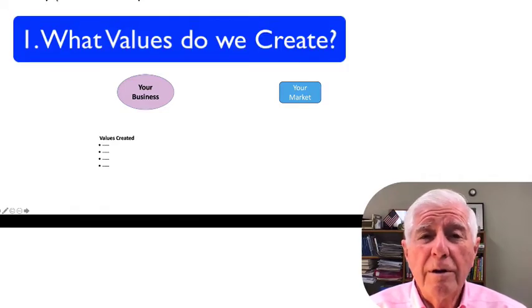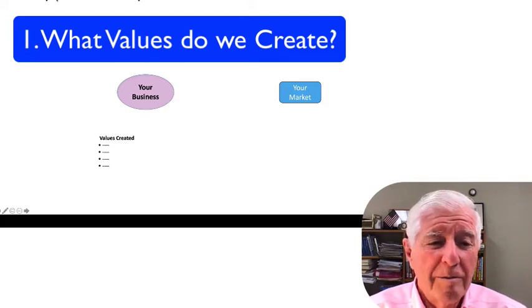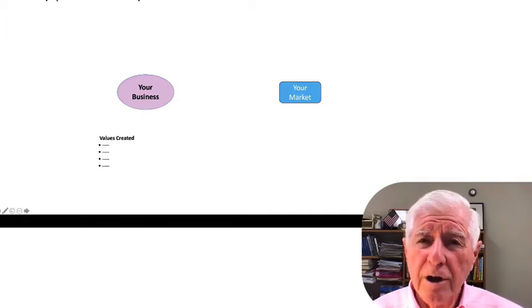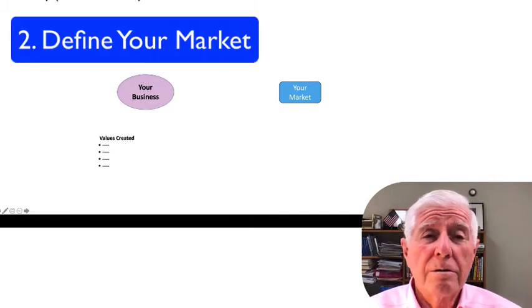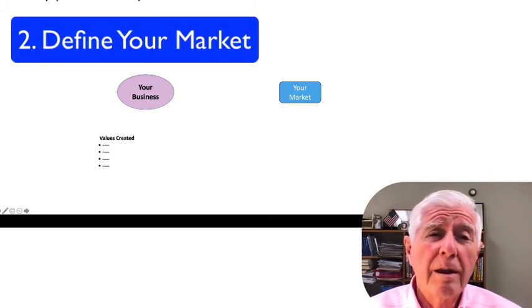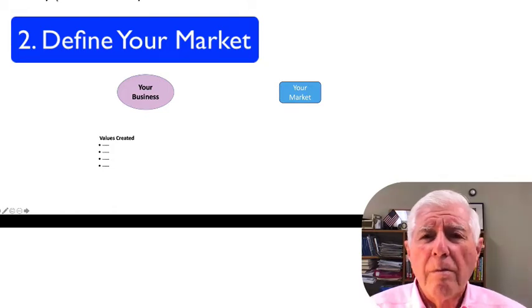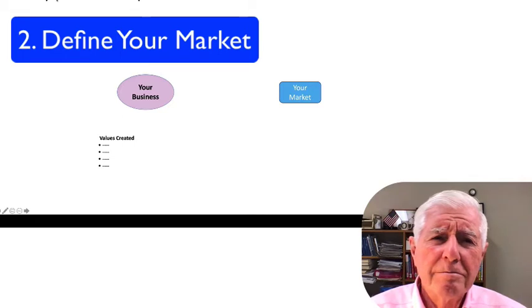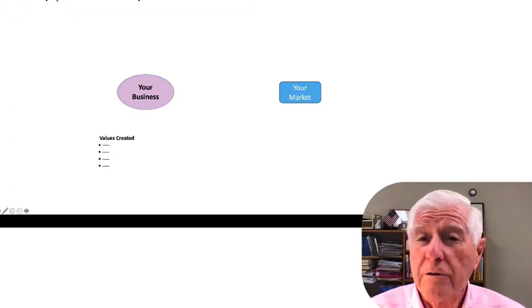The first question is: what values do you think we are creating? Make a list on your board. The next question is: who are your customers? Define and draw your market on the value map. How large is it? Is it growing or shrinking, and if so, by how much in the next year or the next few years?